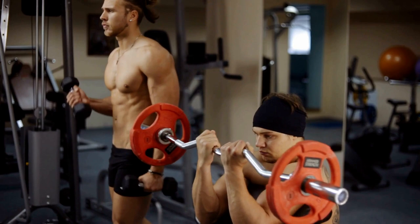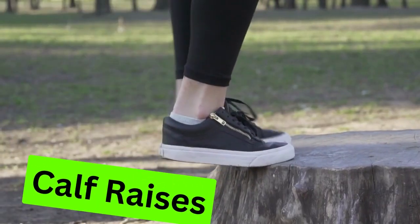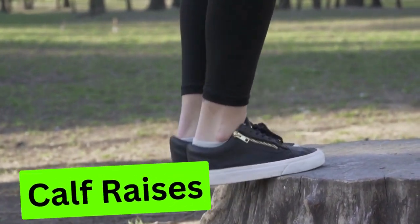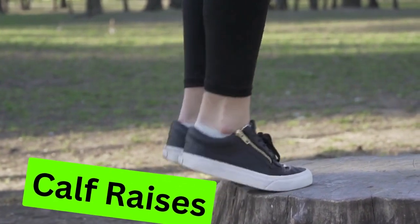Exercise 10: Calf Raises. Complete your muscle-building routine with calf raises. Use seated calf raise machines or leg press machines for an effective calf workout. Focus on the stretch and contraction for calf muscle growth.